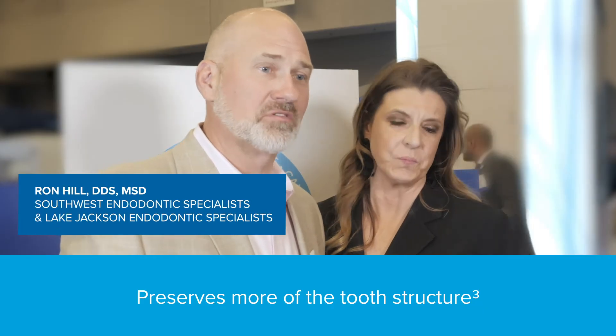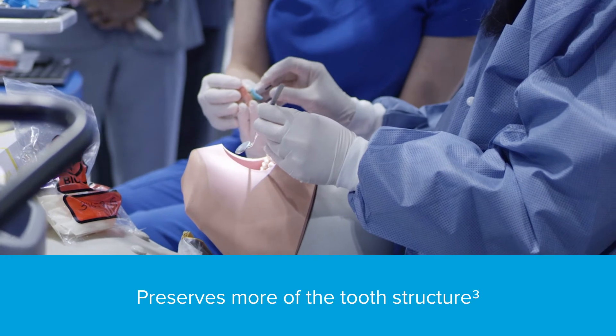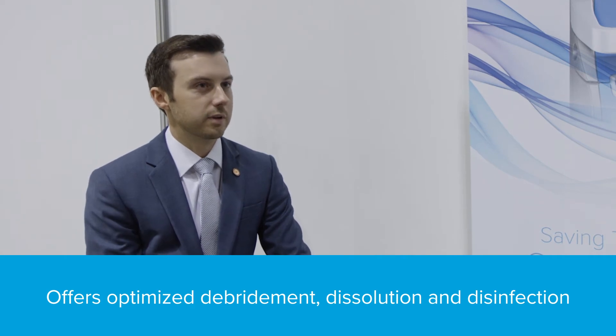We're doing less instrumentation. I'm not using these rotary files. We're moving dented and damaging canals and these canals are cleaner than anything I've ever seen before. The beauty of the system is it's working by multiple mechanisms of action, which we've never really had in the past with another device.